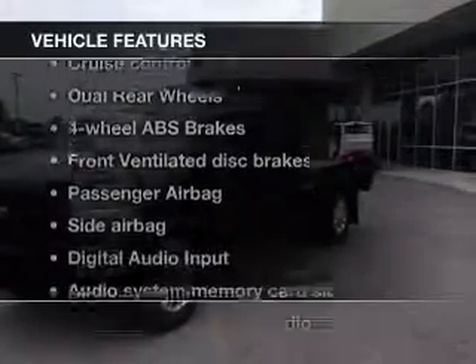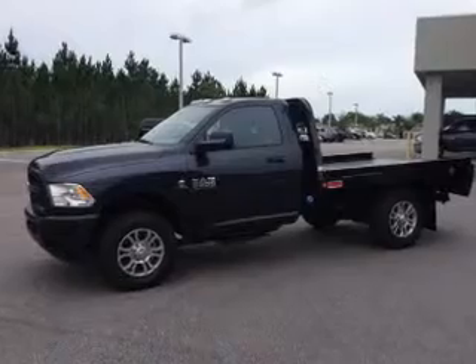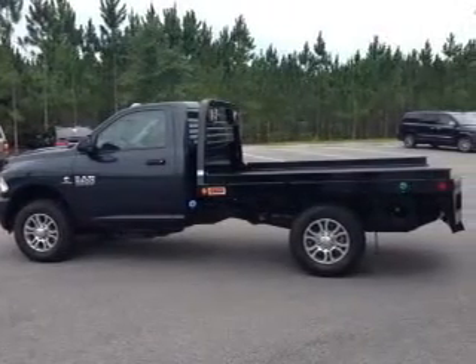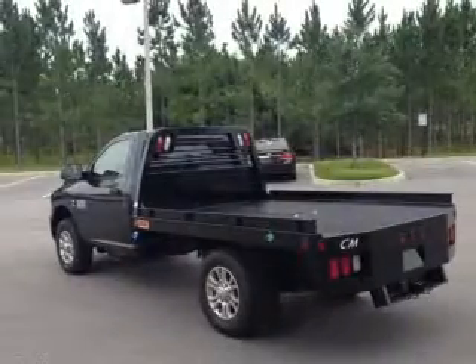Plus, enjoy these notable features that are included in this vehicle: cruise control, an AM/FM stereo with an MP3 player, an alarm system, power steering, an adjustable tilt steering wheel, and air conditioning.